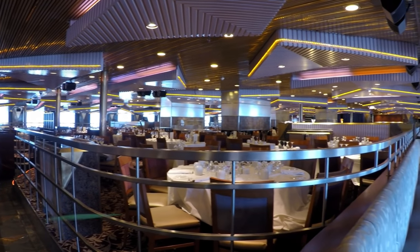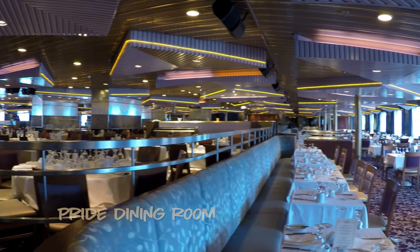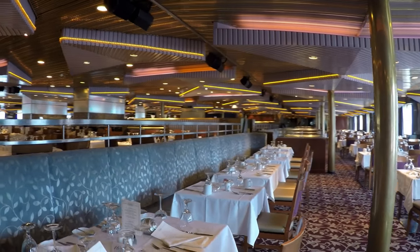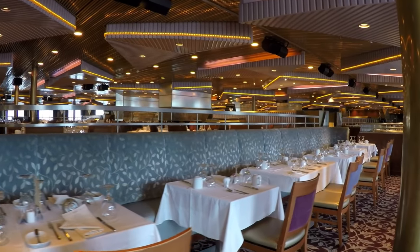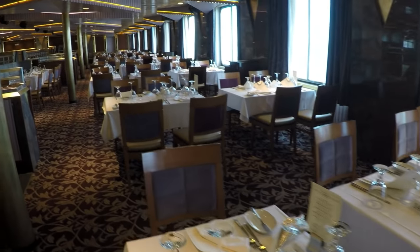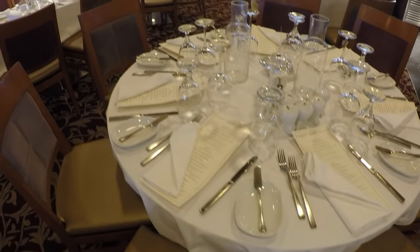Just past the Mirage Bar is the Pride Dining Room, which was used for any time dining on our sailing. You'll find banquette seating and fun lighting, but no real private seating. Be ready for a little chit-chat with your neighbors. There are tables of all sizes, from groups of 2 to 12.